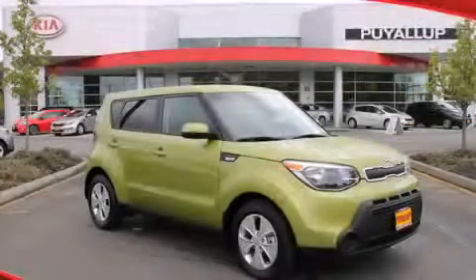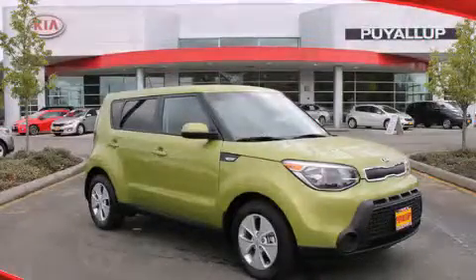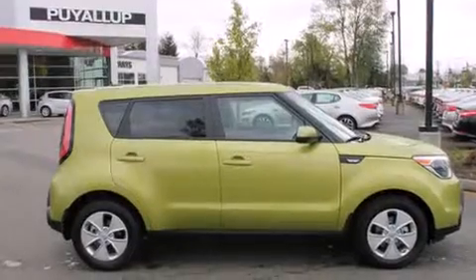This is a brand new 2014 Kia Soul. Space, utility, and fun in one unique package.